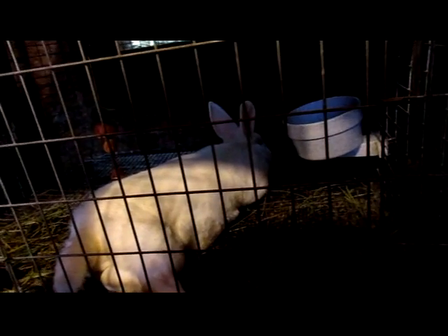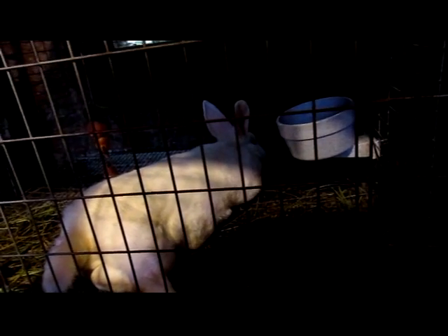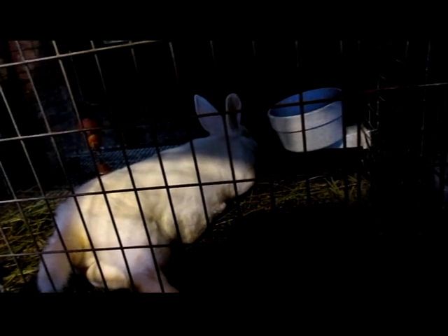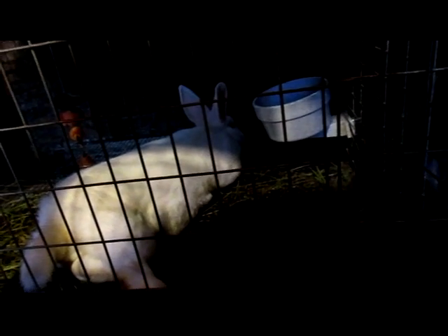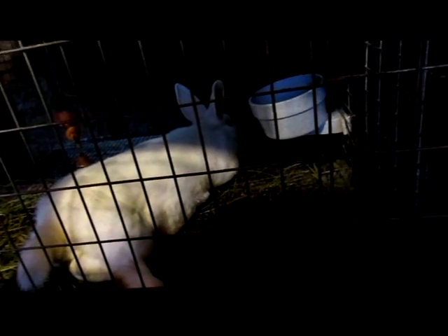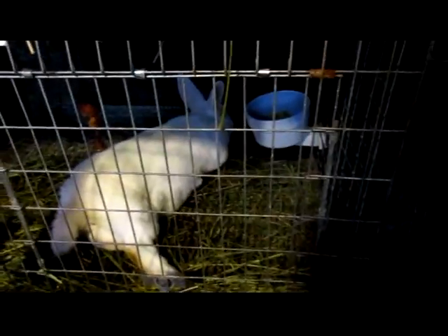Mr. Jasper did his duty with Bonfire for the first time. It took him a little bit to figure out what to do, and he seemed kind of uninterested after the first time — just kind of sat there for about 10 minutes before he tried again. We'll have to see how he responds the next time he's bred. If he's not going to be an enthusiastic breeder, then I don't know that we'll keep him.